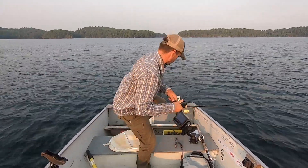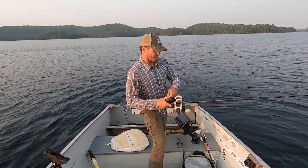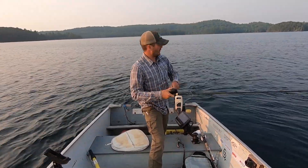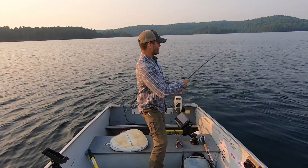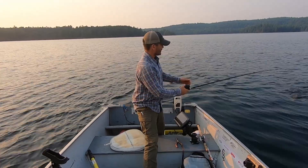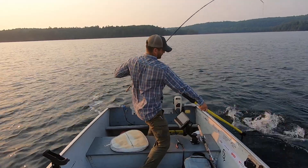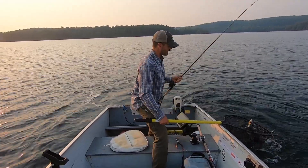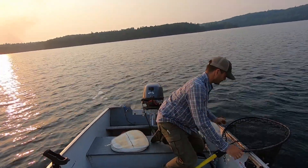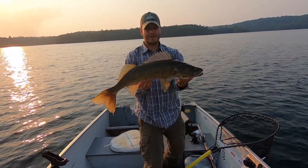Just hooked up with a fish here — feels like a nice walleye. Running the eight-inch Jake there. I like to run really natural colors, just super natural, matching what the fish are feeding on. This is a nice big walleye here. Grabbing the net... check that out, unhooked as soon as I got it in the net. Well, first fish of the night and that is a decent walleye to start off with.